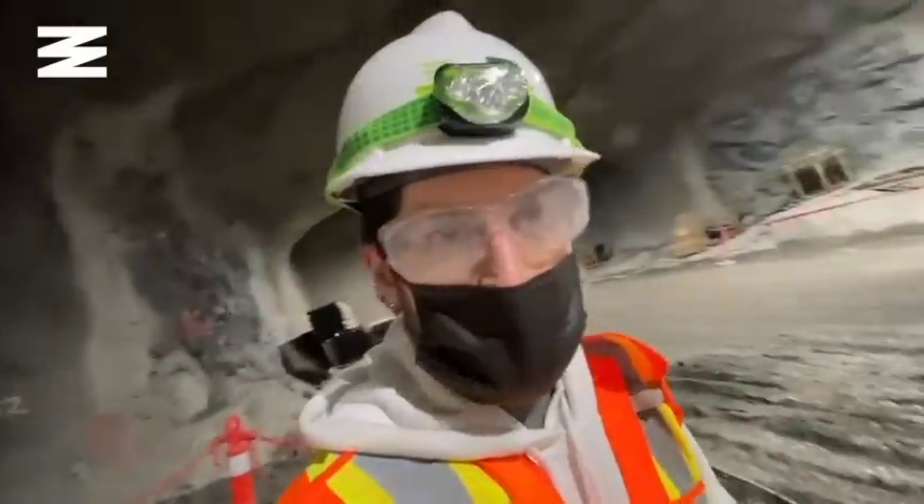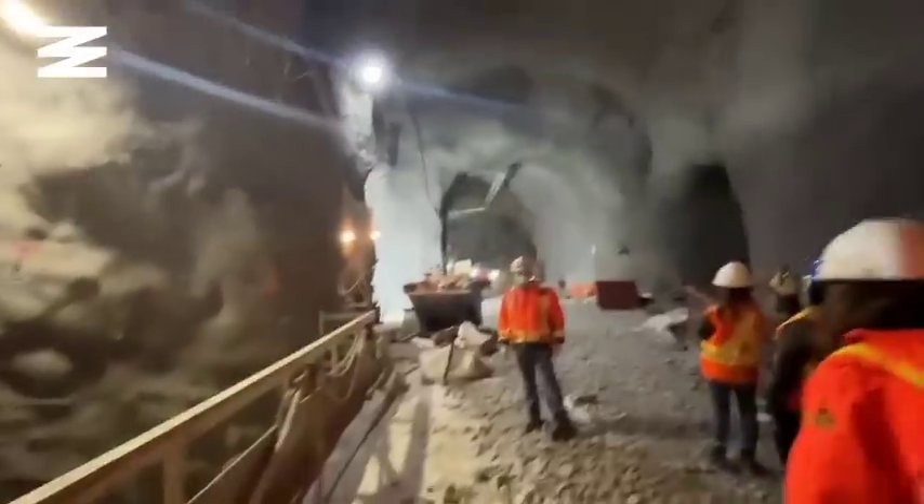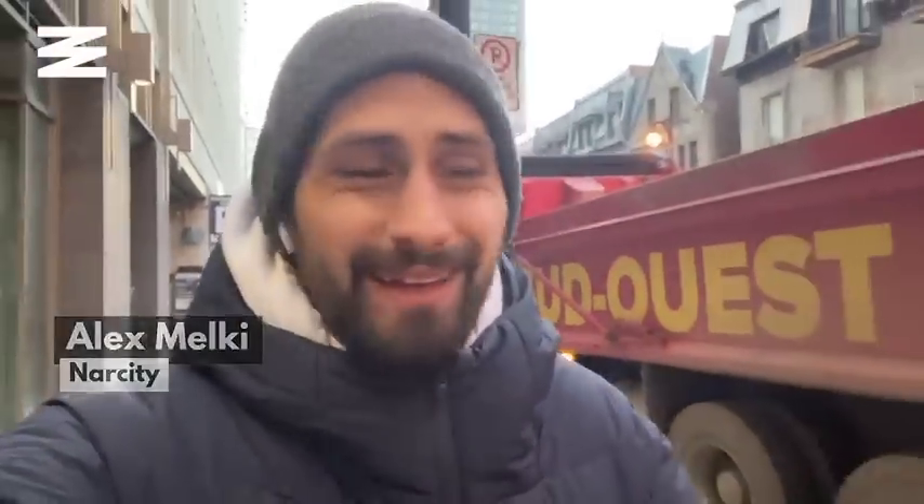Honestly, this place feels alien. We're about to explore the deepest construction site in Canada, 270 feet below the surface of the earth. It is a very early Wednesday morning, and normally around this time I'm rolling out of bed about to have my morning coffee, but the REM invited me to check out the site of the deepest subway station in Canada and one of the deepest in the world. That's worth it.